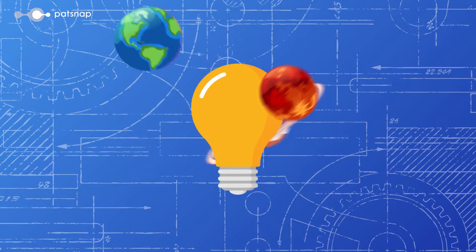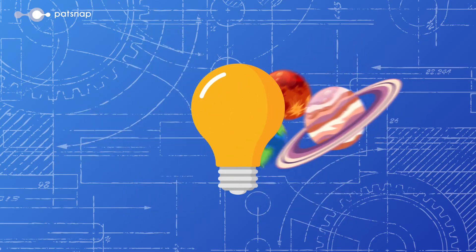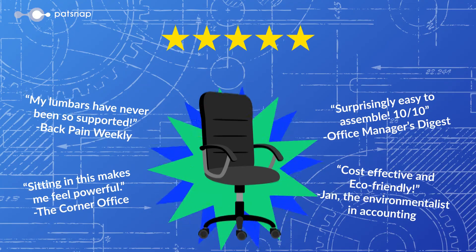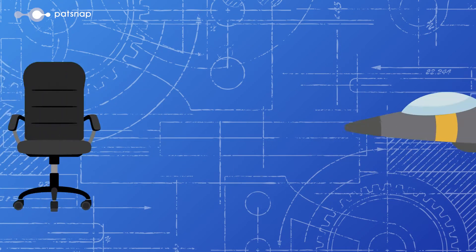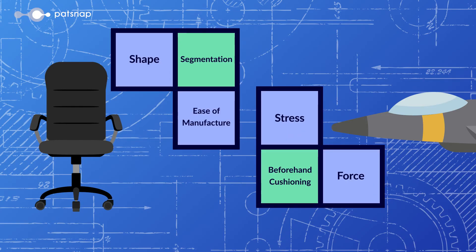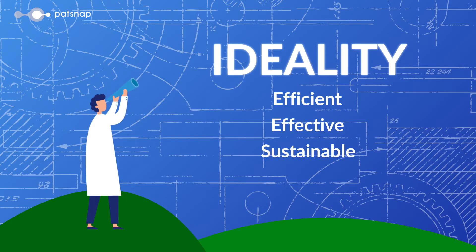Rather than a lofty goal of creating universally perfect designs, TRIZ sets a goal of creating ideal solutions for particular problems. A designer could create the perfect office chair, but if you were to try to use it as an ejection seat, it probably wouldn't work out so well. Ideality juggles the needs of the project with human and environmental considerations by solving the contradictions of the problem at hand. By striving for ideality, designers and engineers can create more efficient, effective, and sustainable solutions to complex problems.